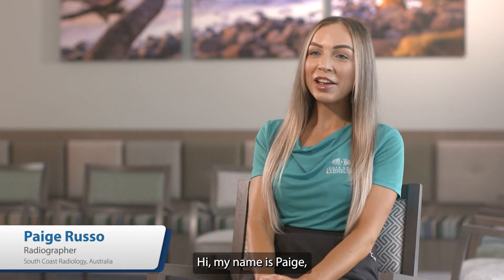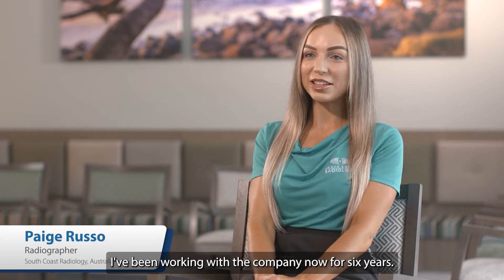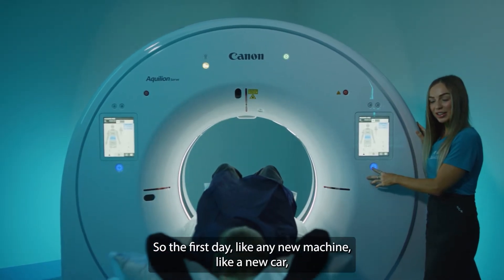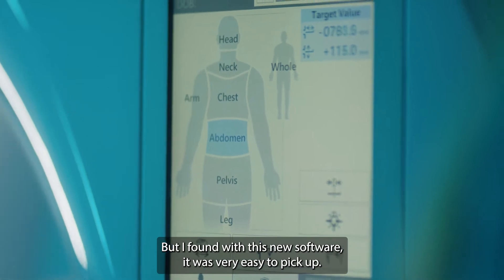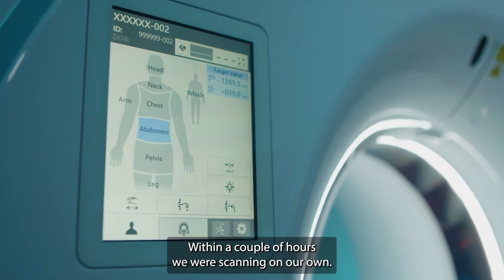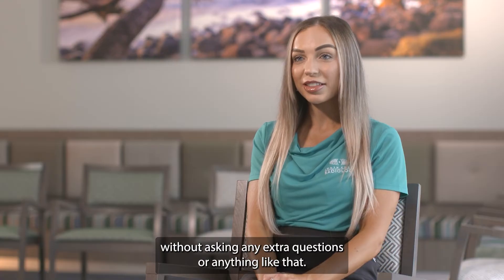Hi, my name is Paige. I'm one of the radiographers here at South Coast Radiology. I've been working with the company now for six years. So the first day, like any new machine — like a new car — it's a little bit daunting to use. But I found with this new software it was very easy to pick up. Within a couple of hours we were scanning on our own. By the end of the day I felt comfortable to scan without asking any extra questions.